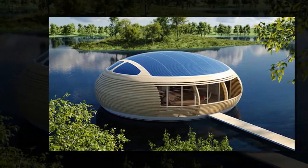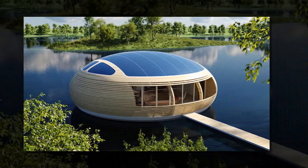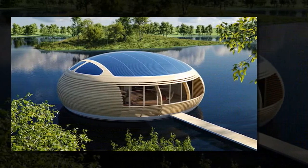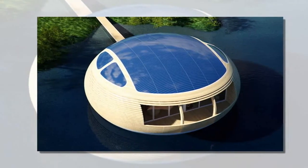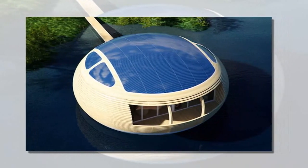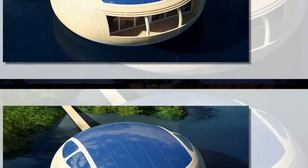If you prefer views of blue waters over grass lawns, you'll love the WaterNest 100, an adorable ecological floating habitat. Designed by architect Giancarlo Zima and developed by EcoFlow Life after years of research, this solar-powered floating house offers an attractive and low-impact way to live in harmony with nature.